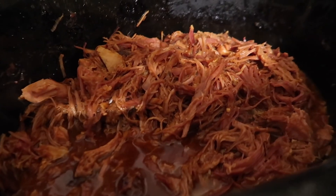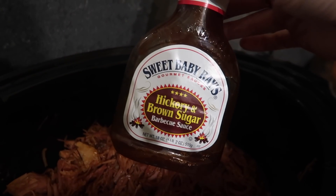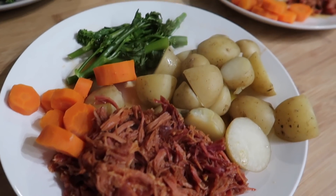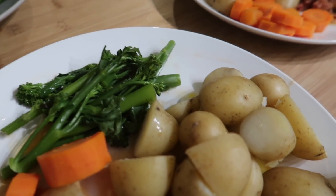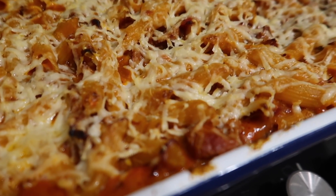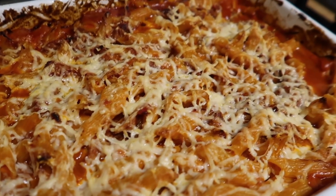For our next meal, Steve did a slow cooker gammon — two joints in the slow cooker with a jar of Sweet Baby Ray's barbecue sauce, cooked with new potatoes, carrots, and broccoli.